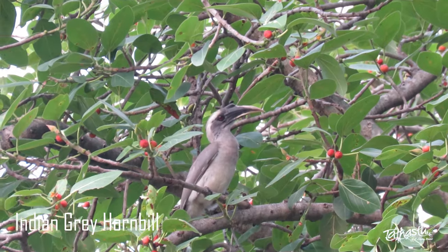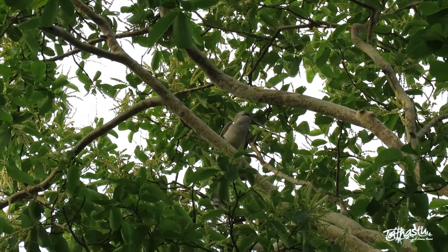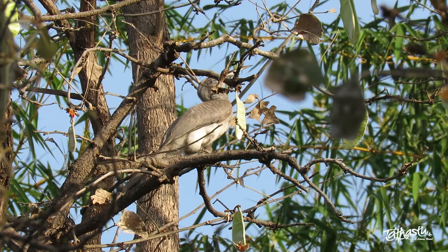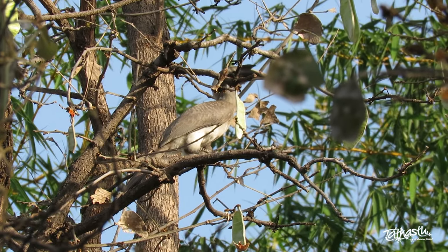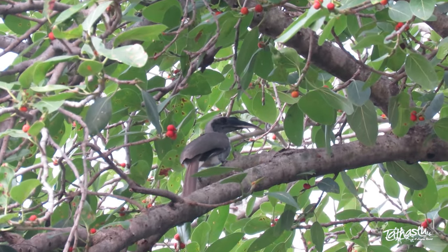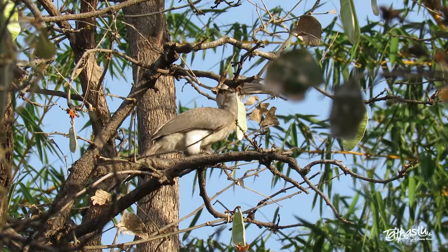The Indian grey hornbill is a fairly common species found only in the Indian subcontinent. It is medium-sized with a beak-to-tail length of about 50 cm, but it is one of the largest conspicuous birds we may see in our backyards. With a brownish-grey body, a long black and white tipped tail and red eyes, it has a signature heavy curved dual-toned black and yellow bill. These birds spend most of their time on tall trees, usually descending just for food, feeding on fruits and berries from fig trees, insects, reptiles and small birds.